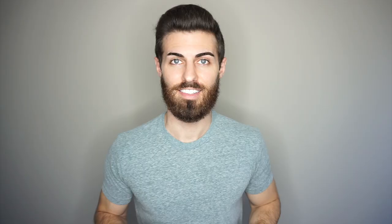Real quick before I try on the clothes, I just want to let you guys know that I do always score them out of 10 based on three criteria that I put in the description below, so at the end of the video you'll see those scores. Let's go ahead and get started.